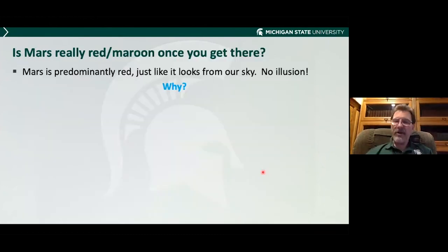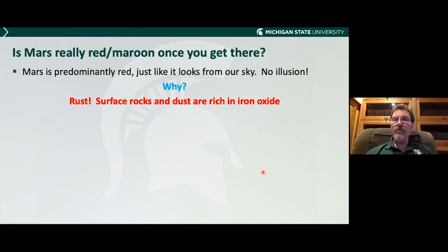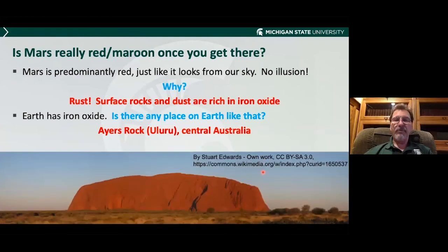Mars is the red planet. These pictures look kind of brownish, but is Mars really red once you get there? Yes, it is. It is predominantly red, just like it looks from our sky. Why? Rust. Surface rocks and dust on Mars are rich in iron oxide — iron oxide is literally rust — and it colors Mars a nice rust color. Earth has iron oxide too. If you've ever seen Ayers Rock, or Uluru as it's called in Central Australia, it looks like this — and you can tell it has iron oxide on it. If that were lurking on Mars, it would be right at home.